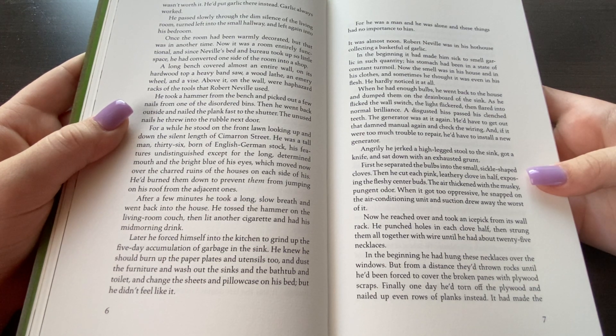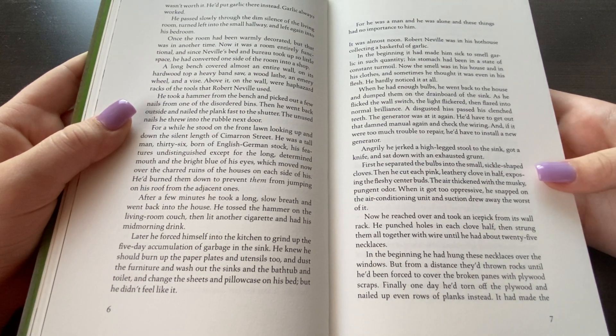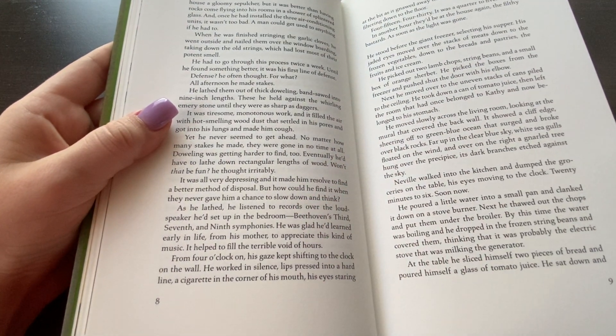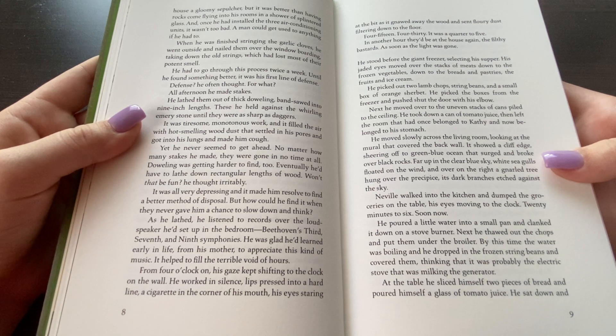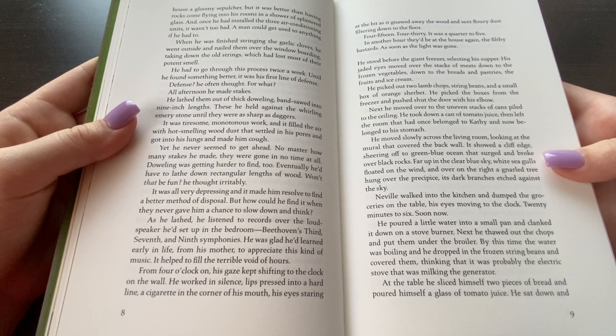Angrily, he jerked a high-legged stool to the sink, caught a knife, and sat down with an exhausted grunt. First he separated the bulbs into the small sickle-shaped globes. Then he cut each pink leathery clove in half, exposing the fleshy inner buds. The air thickened with a musky, pungent odor. When it got too oppressive, he snapped on the air-conditioning unit and sucked away the worst of it. Now he reached over and took an ice pick from its wall hook. He punched holes in each clove half, then strung them all together with wire until he had about twenty-five necklaces. In the beginning he had hung these necklaces over the windows, but from a distance they threw rocks until he'd been forced to cover the broken panes with plywood scraps. Finally one day he'd torn off the plywood and nailed up even rows of planks instead. It had made the house a gloomy sepulcher, but it was better than having rocks coming flying into his rooms in a shower of splintered glass.